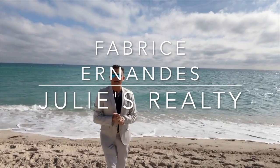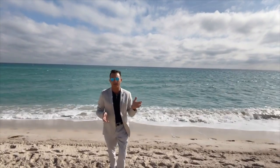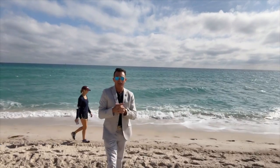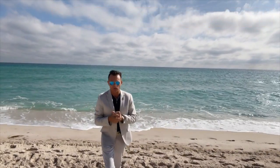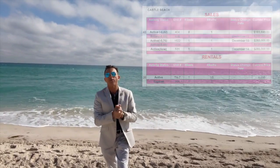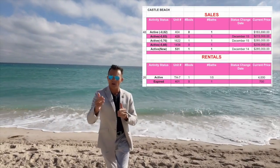Good morning everybody, I'm Fabrice. We are here at Castle Beach, 55 Carlin Avenue, for the weekly market update of this building. For the sale market, we have units on sale — in total we have 46 units for sale. The building has 485 units total, and everything is possible to rent daily with Airbnb, HomeAway, etc.